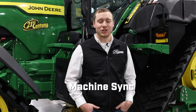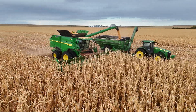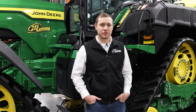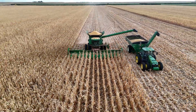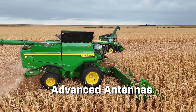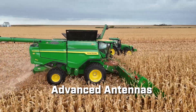For machine sync, they changed the functionality slightly. In the past, when an adjustment was made by the combine operator or the grain cart operator, it changed the tracking status to 'acquire,' which confused several grain cart operators. Now, if your adjustment is less than 24 inches fore and aft or 0.4 inches laterally, it will continue to say 'tracking' instead of 'acquiring.' They also added advanced antennas so that you can have connection to your leader machine regardless of where you are throughout the field.